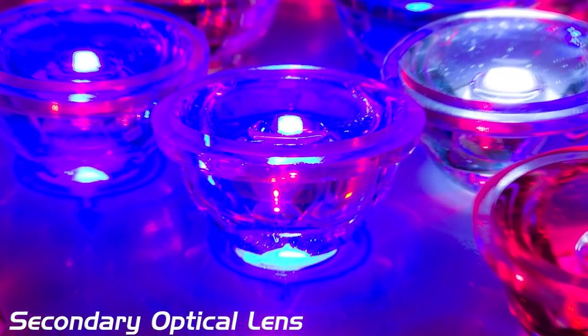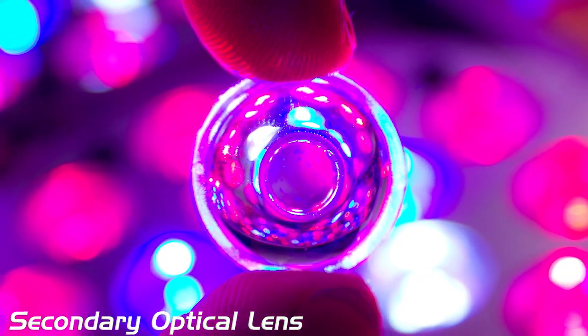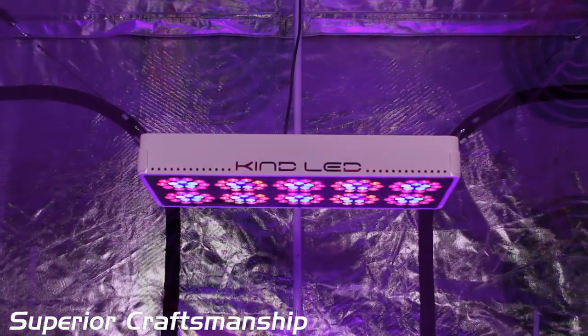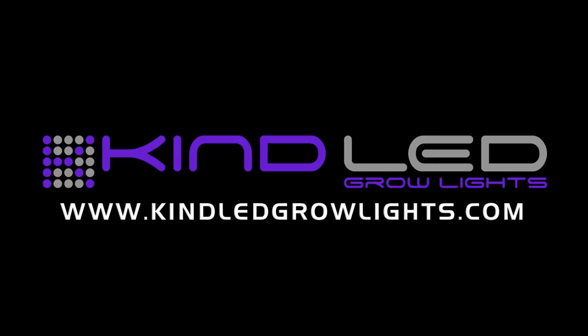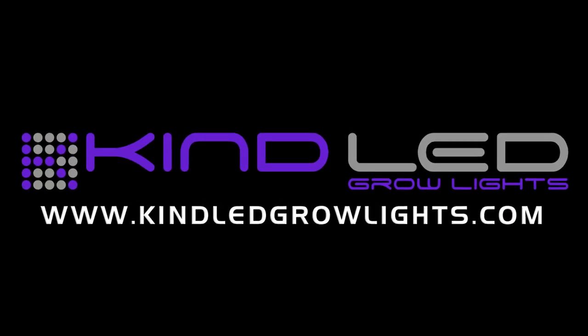Secondary optical lens magnifies PAR and increases canopy penetration by up to 200%. Extra-large heat sinks, quiet fans, precision drivers, and superior craftsmanship together make the Kind LED K3 Series the superior choice in LED growing. For more information, please visit us at KindLEDGrowLights.com.